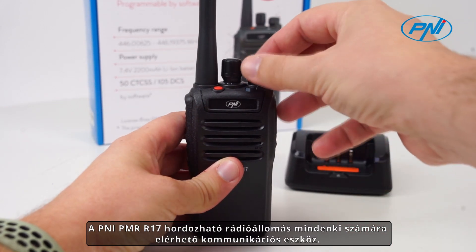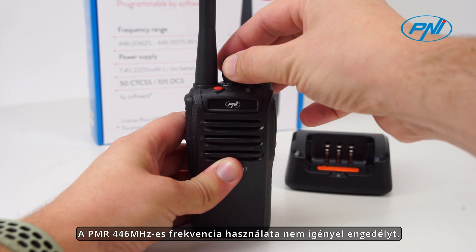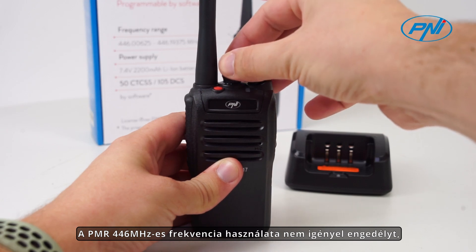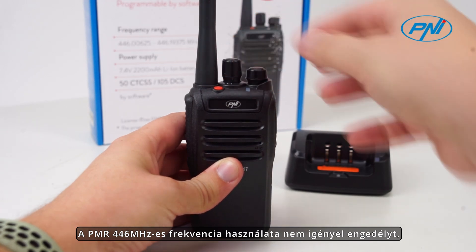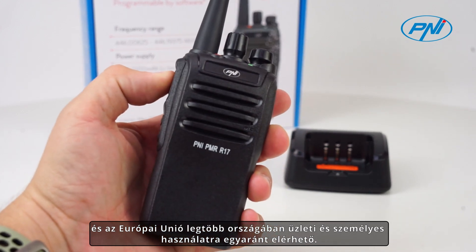The PNI PMR R17 portable radio station is a communication tool within everyone's reach. The use of the PMR 446 MHz frequency does not require a license and is available for both business and personal use in most countries of the European Union.